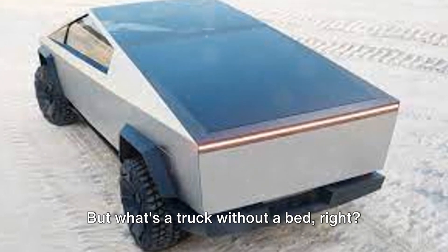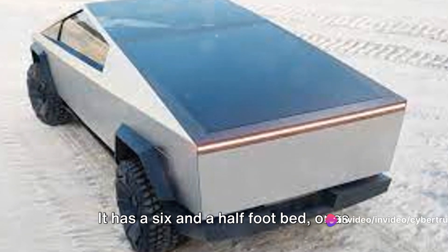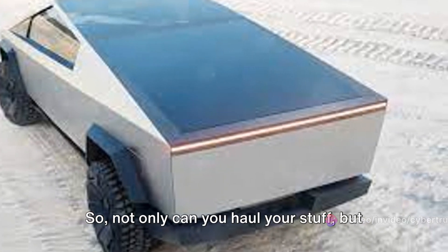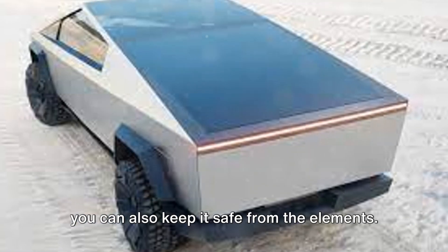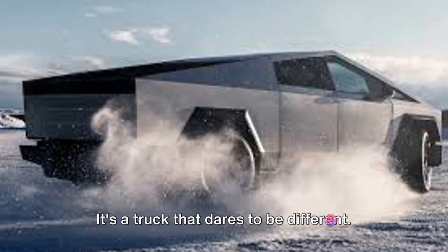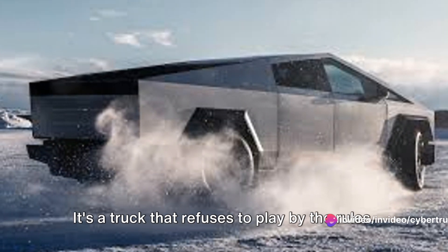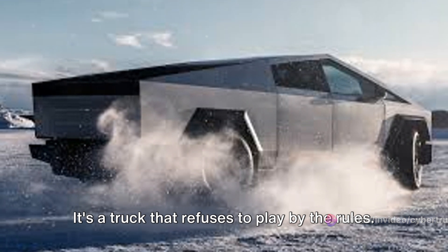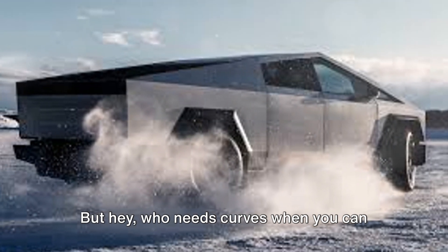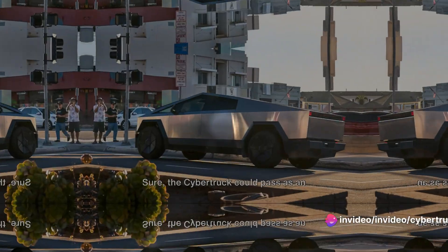But what's a truck without a bed? The Cybertruck's got you covered. It has a six-and-a-half-foot bed — or as Tesla likes to call it, the vault. And it's covered, so not only can you haul your stuff, but you can also keep it safe from the elements. The Cybertruck is unconventional. It's a truck that dares to be different, defies expectations, and refuses to play by the rules. And that's precisely what makes it so exciting. Who needs curves when you can cut through the wind like a samurai sword?